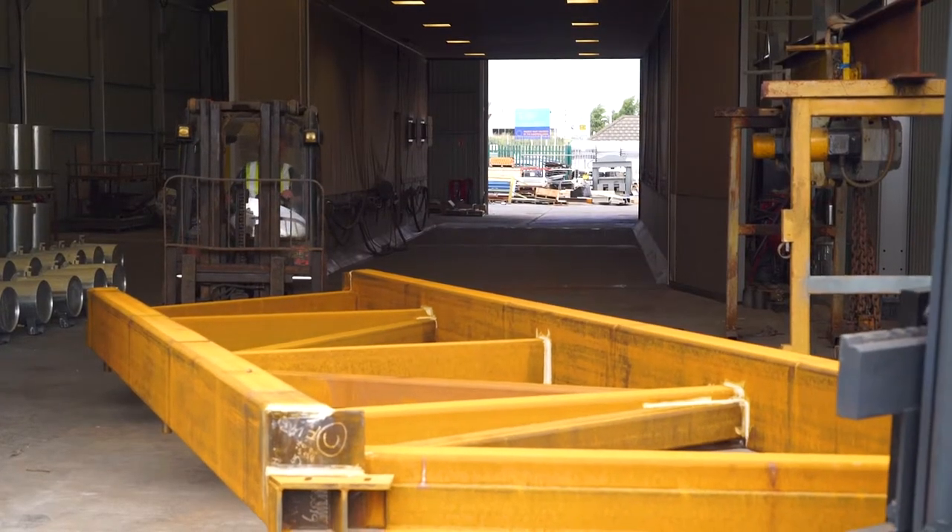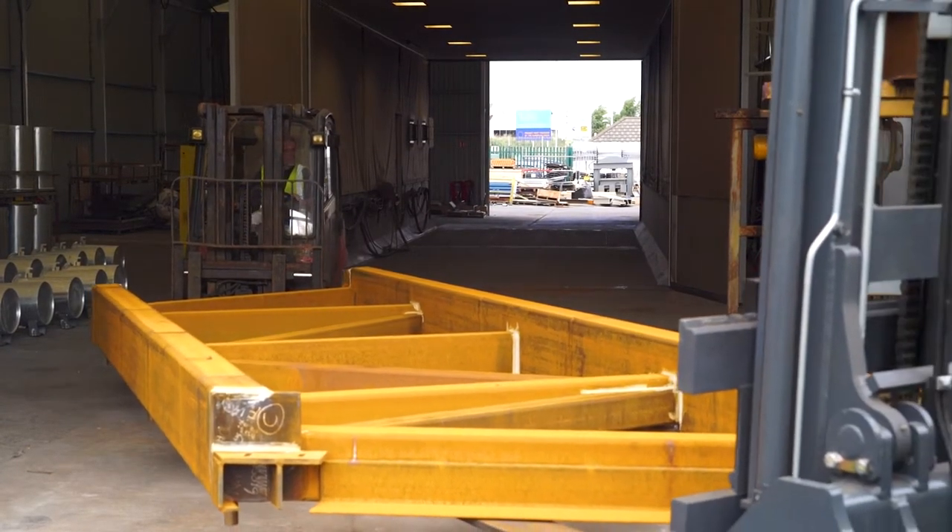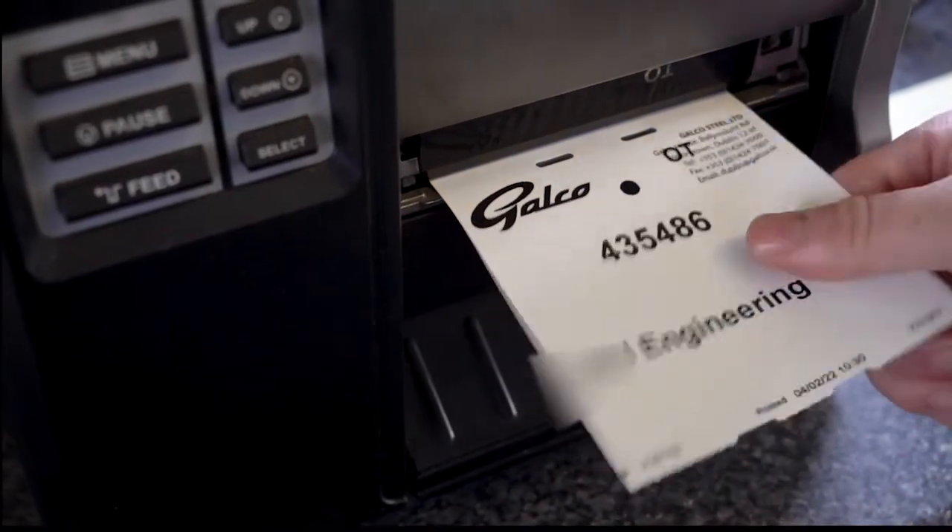On arrival, the material is entered into Galco's production system and given a job number. It is then inspected to ensure it matches the information provided by the fabricator.